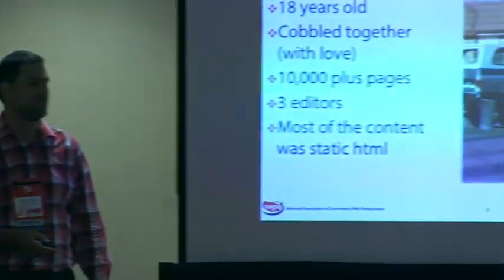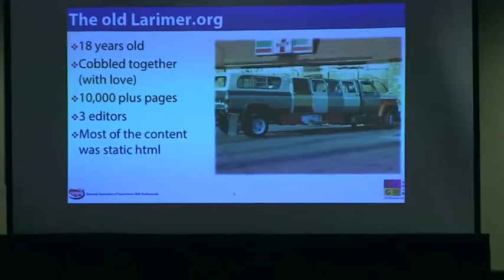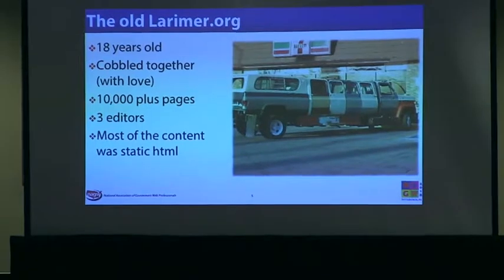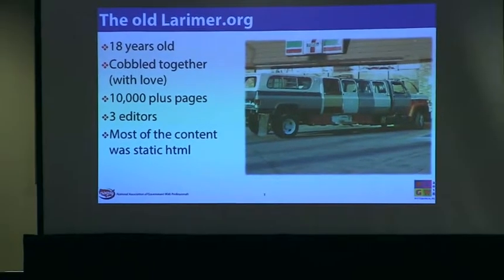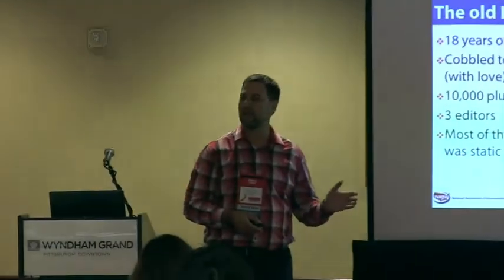A quick overview of our old website: it was 18 years old — either old enough to drink or old enough to smoke, one of the two. It was cobbled together over time, flat HTML, with some ASP apps built in, some ColdFusion, and different databases including Access databases powering the site.